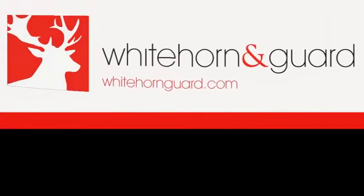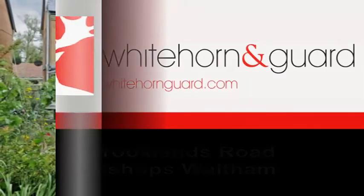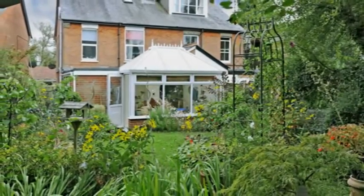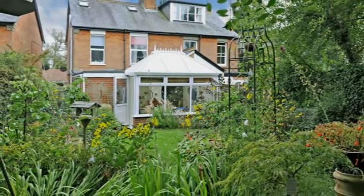Situated along a no-through road and a short walk from the village centre, is this beautiful Victorian semi-detached home, which has been extended in recent years. Approached via a pathway adjoining the pretty raised front garden.